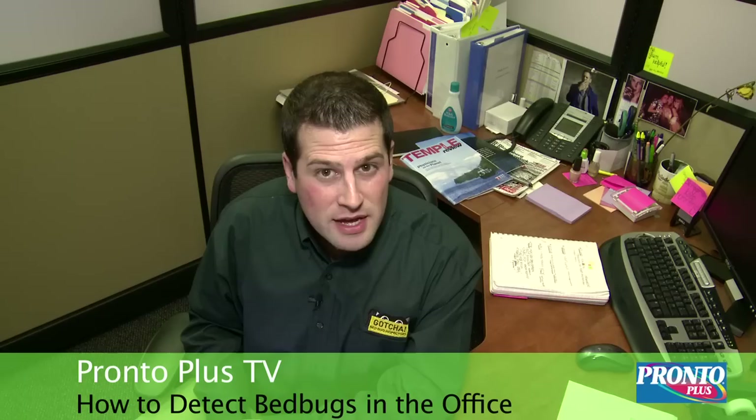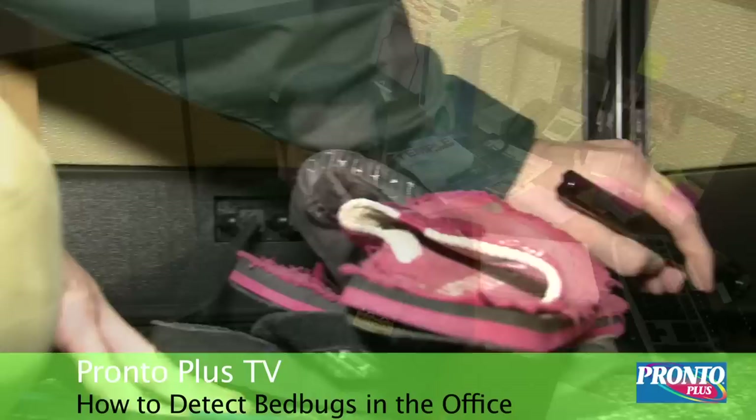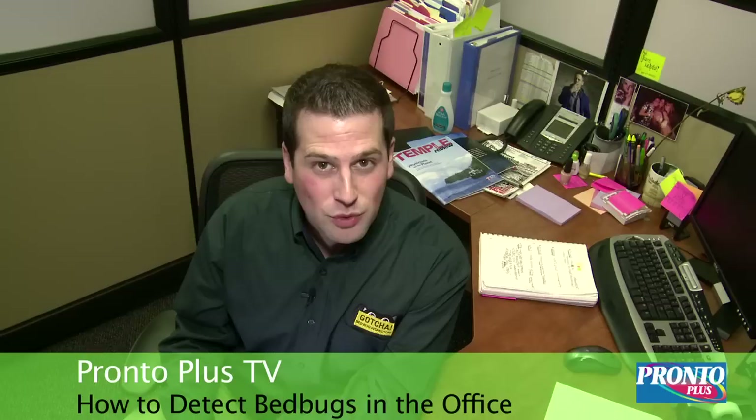So we've covered some valuable tips on how to stay bedbug free in the workplace. We've showed you how to inspect your cubicle and your workspace for bedbugs, and we've also told you how to handle a bedbug infestation at the workplace and how not to bring it home. Always remember, the key to staying bedbug free is staying educated about bedbugs. I thank you for joining us today on Pronto Plus TV. I'm Mike Colangione, and we'll see you soon.